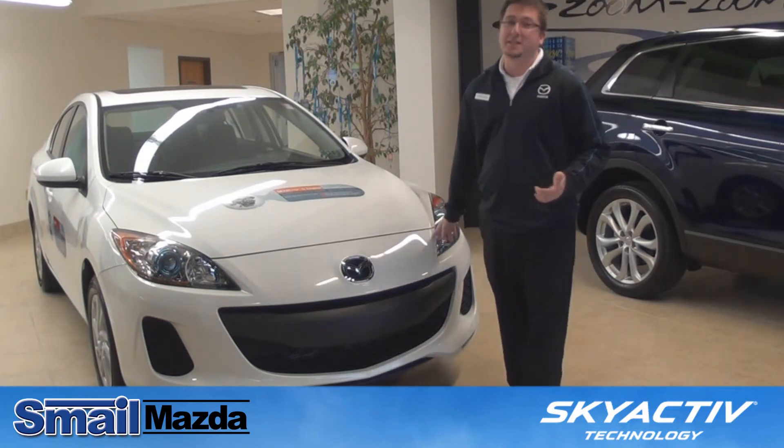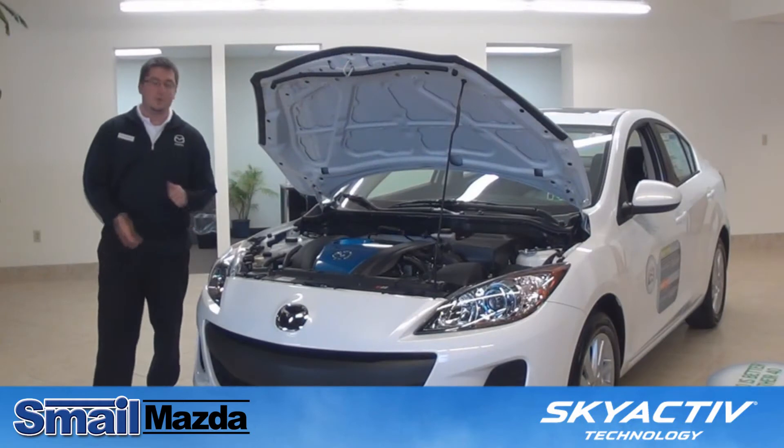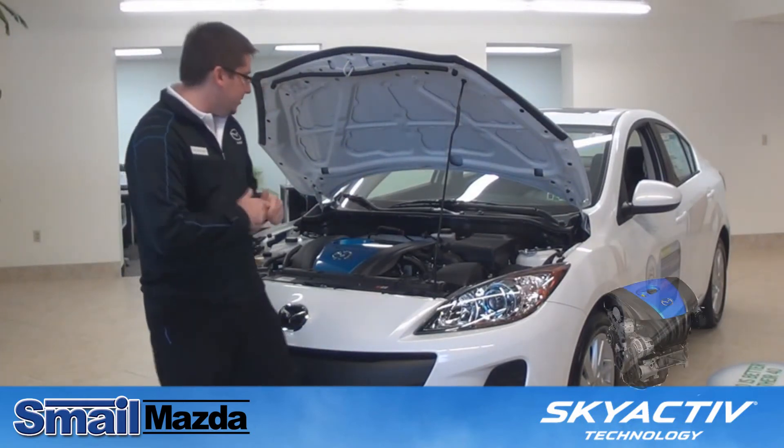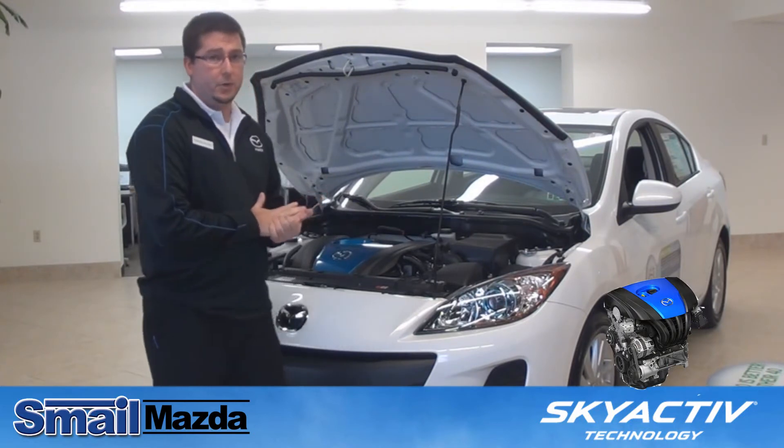And let me show you what everybody's really excited about — it's the Skyactiv technology inside the engine. Let me explain how all this technology works. Mazda developed and owns over 200 different patents for everything to come together and work on this engine.